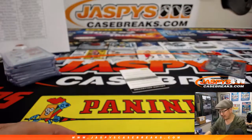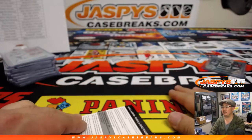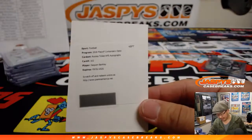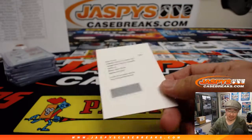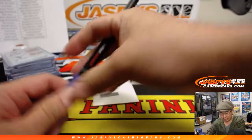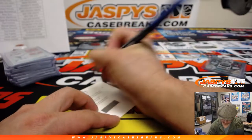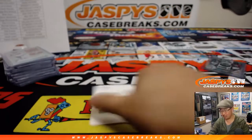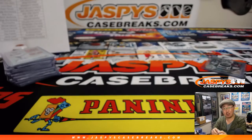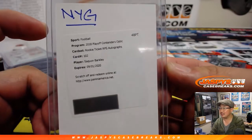Sean Lee. It's Saquon Barkley — look at that. Rookie ticket RPS autograph Saquon Barkley — Brian Dunn, New York football Giants. There you go, man. The last card at the very end for Big Blue. I knew there had to be at least one big name rookie in this, and there he is. Your rookie of the year.